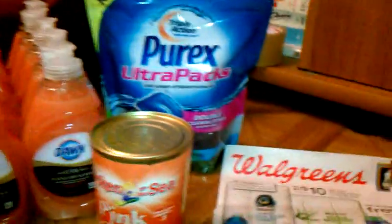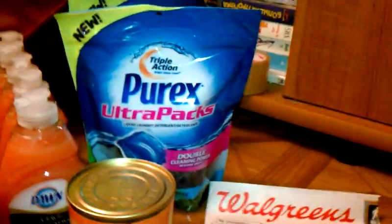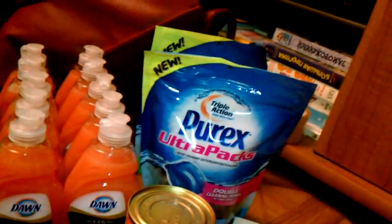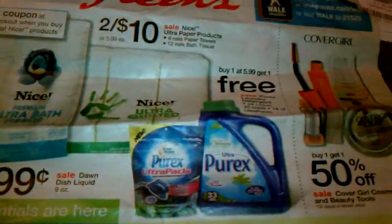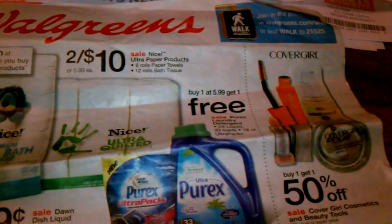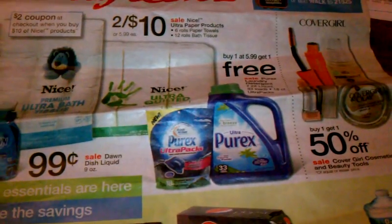Also, these Purex laundry detergent packets — they are buy one get one free at $5.99. I don't even know if there is a coupon for it, and I'm sure there is somewhere — I just didn't have it. Again, I used that as a filler.